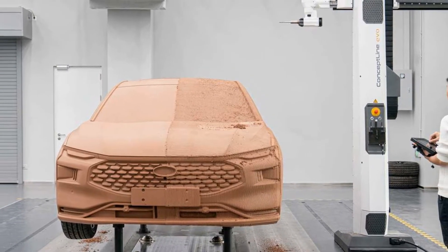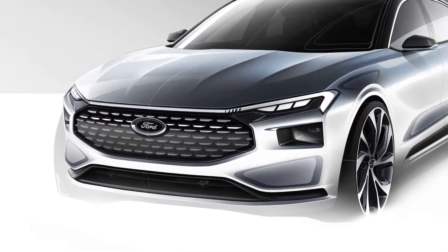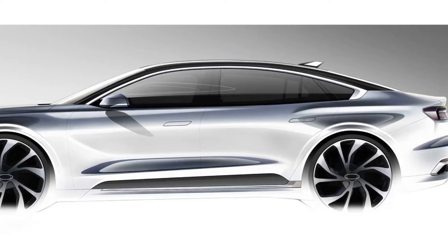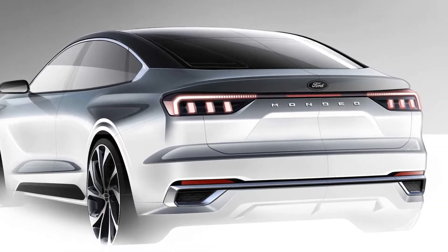Ford officially unveiled today the all-new Ford Mondeo at its new China design center in Shanghai, revealing a sporty coupe-style sedan rooming with technology and showcasing Ford's bold new design language for China. To design the next generation of a well-known nameplate such as Mondeo was a privilege and a challenge for the Ford team.